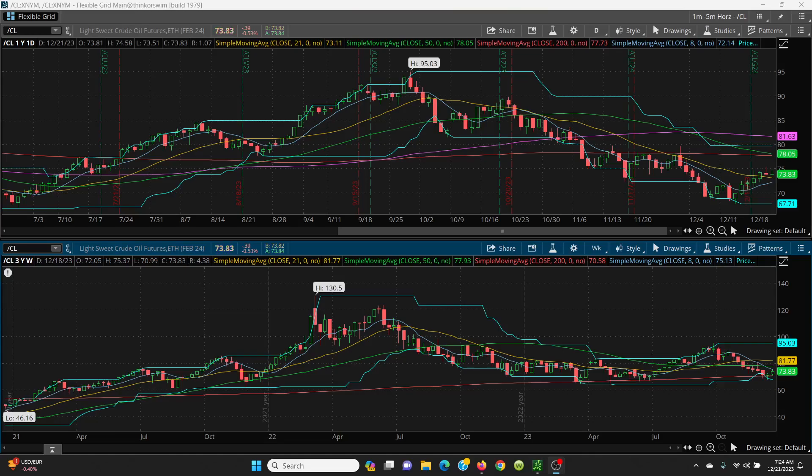Here we have crude oil stretched straight on up. You can see here what we had yesterday — we had a topping tail going on right there.